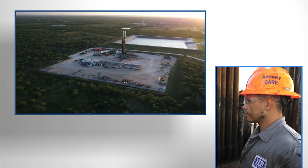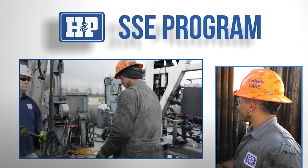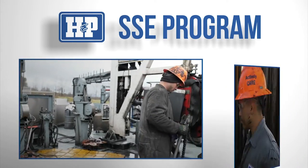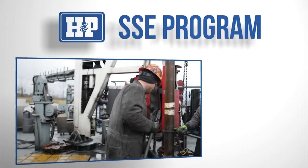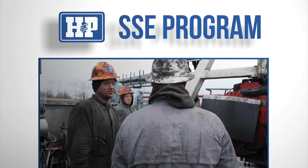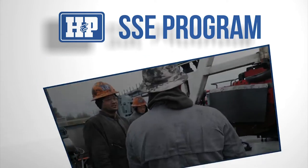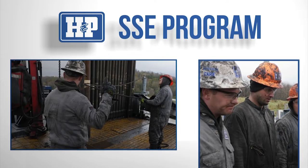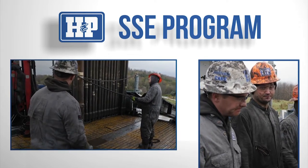New employees are automatically enrolled into HMP's Short Service Employee Program, which takes new hires through six months of training and pairs them up with a mentor on their crew for support. This is a great way to transfer knowledge, experience, and safety practices.